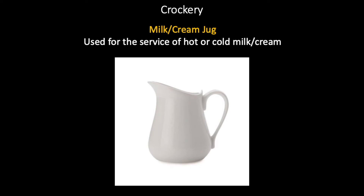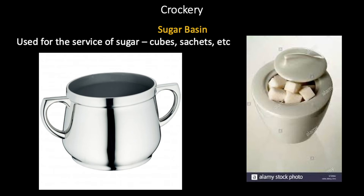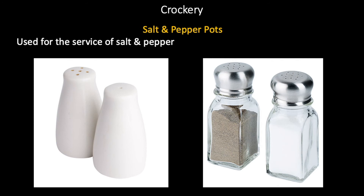A milk or cream jug is used for the service of hot or cold milk and cream, normally served with tea or coffee. A sugar basin — there are two types: one can be open and the other is sealed with a cover. They are used for the service of sugar such as cubes, sachets, etc. Salt and pepper pots are used for the service of salt and pepper on the dining table.